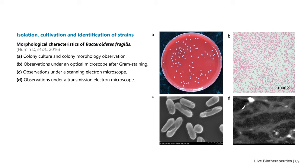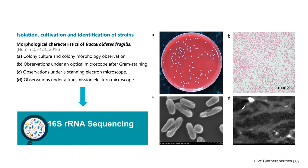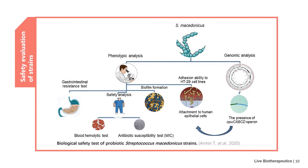Observe the size of the bacterium and some ultrastructures through light and electron microscopy. Finally, 16S rRNA sequencing is used to further clarify the taxonomic status of the strain through GenBank comparison.